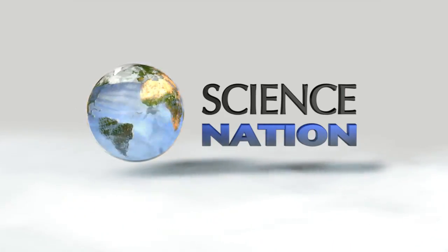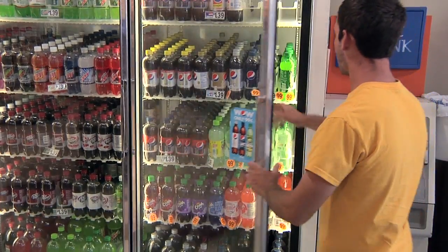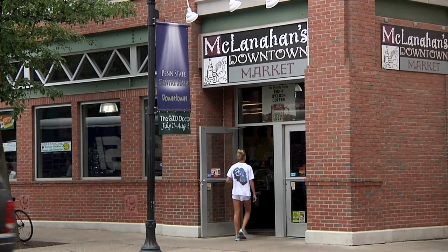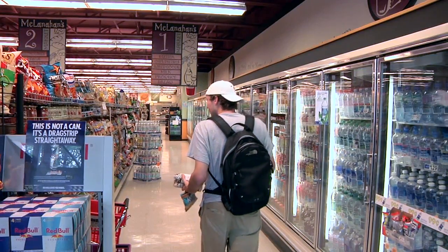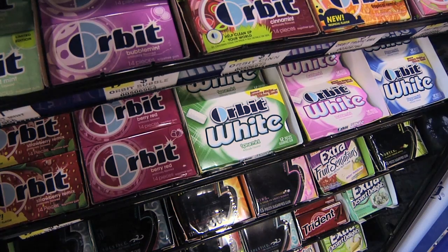With so many products and so many stores and websites, how do we decide what to buy and where to shop? Whether it's the convenience, good service, or finding the best deal, store owners want to know what attracts you to their stores and what it takes to keep you coming back. Turns out, there's a science to all of this.